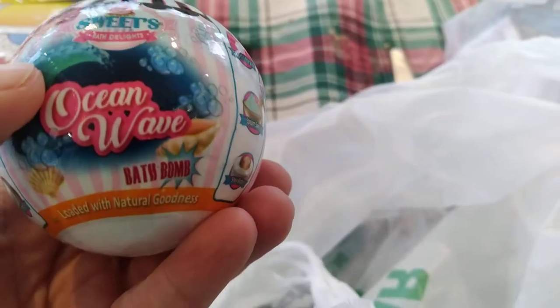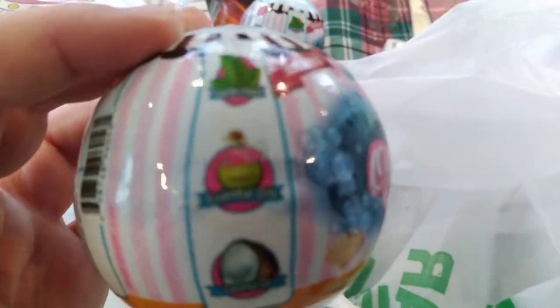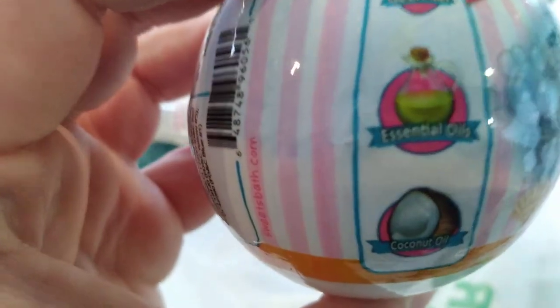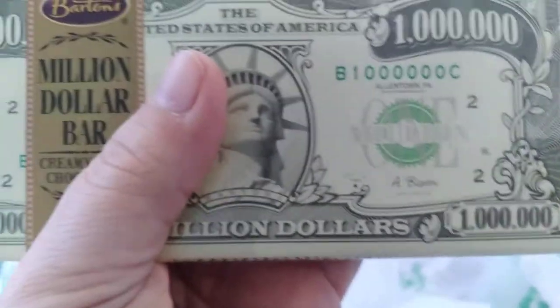Bath bombs for either my girls' stockings or mine — ocean wave bath bombs. Courtesy of Nature, essential oils and coconut oil. We also grabbed five of the — I believe these are million dollar bars or are they a thousand? So we grabbed those.